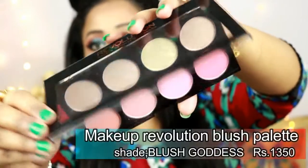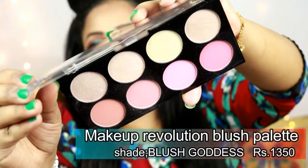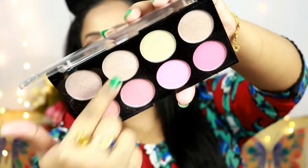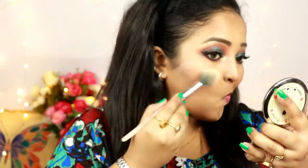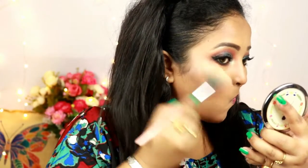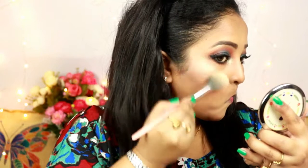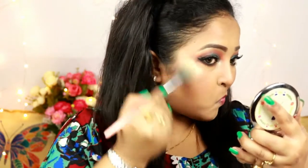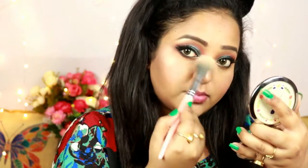Now I'm using the Makeup Revolution Blush Palette in Blush Goddess, specifically the second and third highlighter shades. Loading a highlighter brush, I'm placing it on the highest points of my face — cheekbones, nose, and cupid's bow. It's a great highlighter.